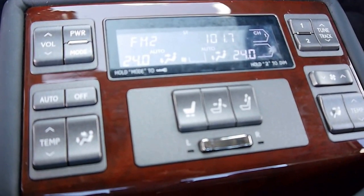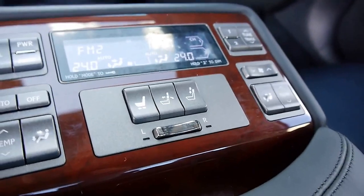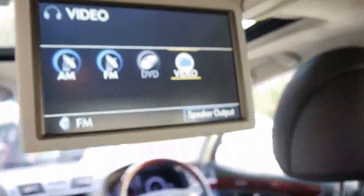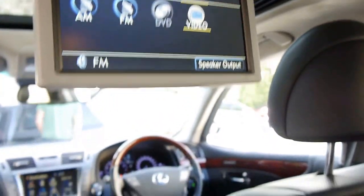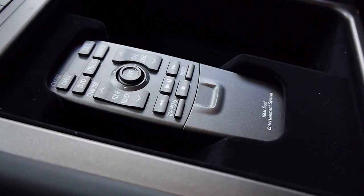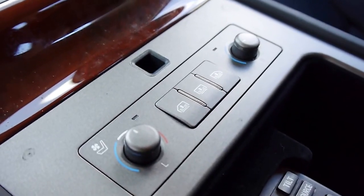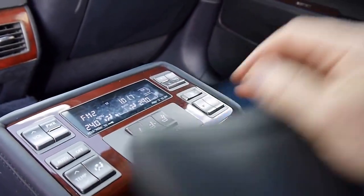The back passengers can have a really good time back here — reclining their seat and changing the stereo, and even watching a movie, which is absolutely fantastic for the kids. You've got the remote control, blind control, and heating and air conditioning in the rear seats as well.